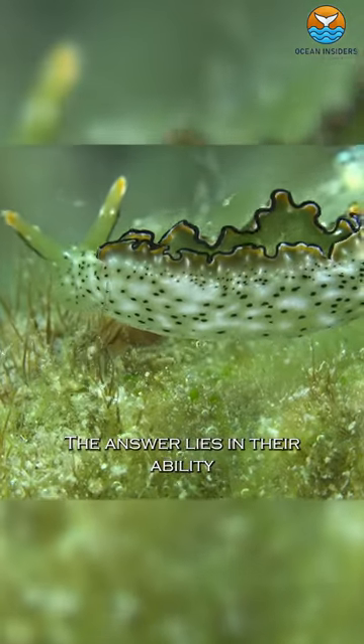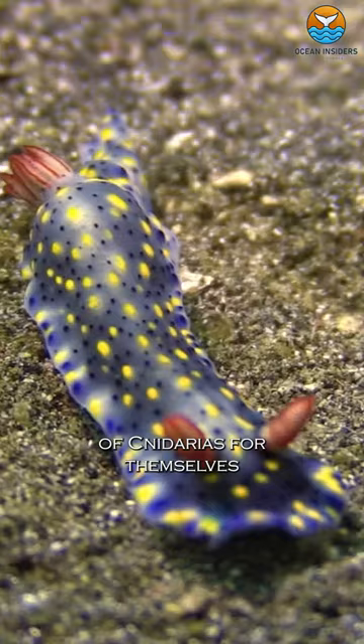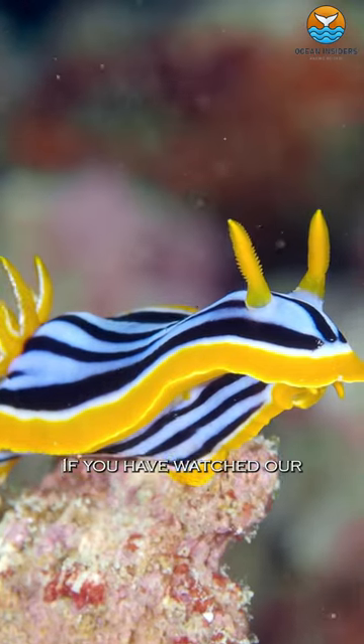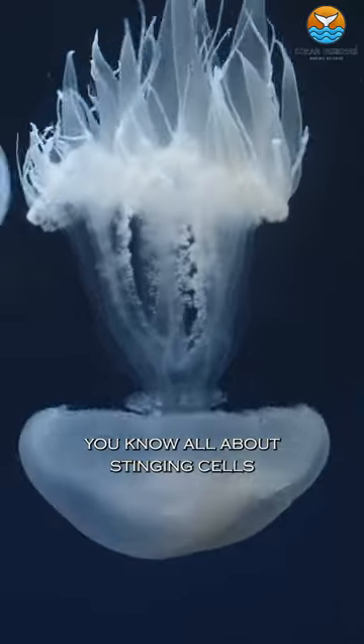The answer lies in their ability to steal the defense mechanisms of cnidarians for themselves, usually from sea anemones. If you have watched our jellyfish video, you know all about stinging cells.